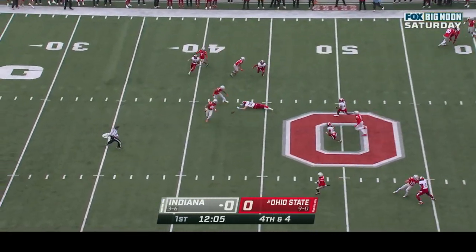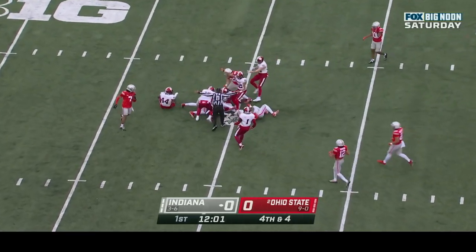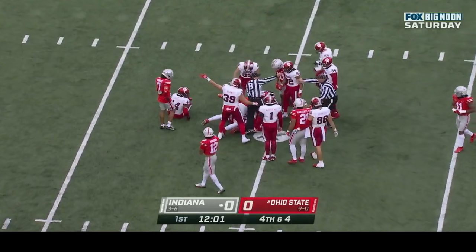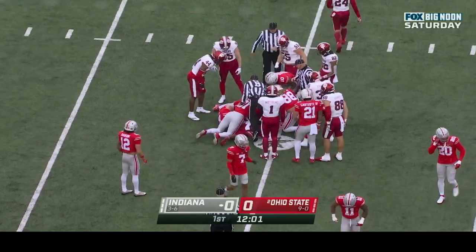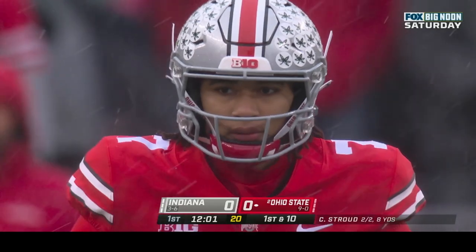James Evans punting it away and Abuka is the deep man. He'll clear that ball loose — I don't know if it was touched by Ohio State. Indiana says it's their football and they'll give it back to the Buckeyes. Here comes CJ Stroud, first down and ten.